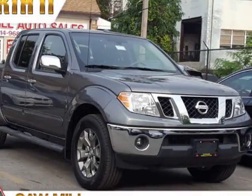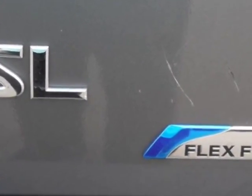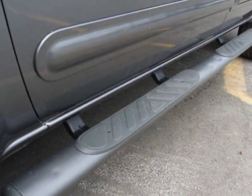Look at this 2018 Nissan Frontier. This Frontier has just under 500 miles. For your protection, a warranty is available for this vehicle. This Frontier boasts a 4.0 liter engine and has an automatic transmission.